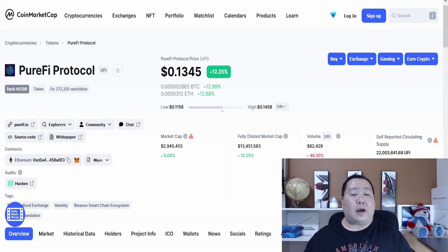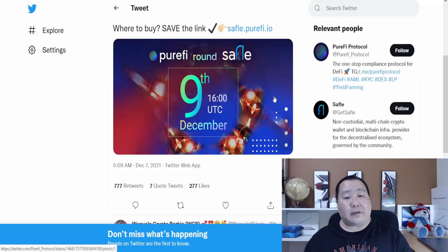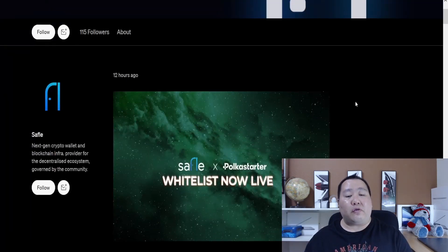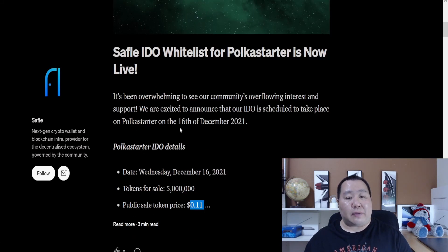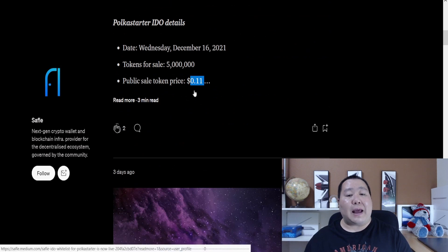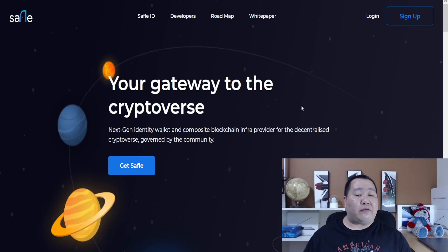The PuriFi Protocol cryptocurrency is amazing — almost 3 million in liquidity and up over 12% today. They're on the Ethereum network, Binance network, and much more. This pre-IDO launch is very small at only $50,000, so if you miss out, don't worry — SafeFUL will officially conduct their IDO on PolkaStarter. You can enter the whitelist starting December 16th. It will be at a slightly higher price, but it's all good and will allow you guys to get into this cryptocurrency.